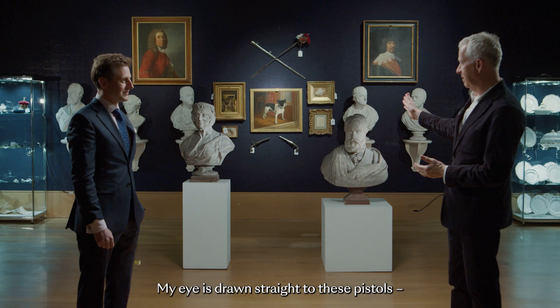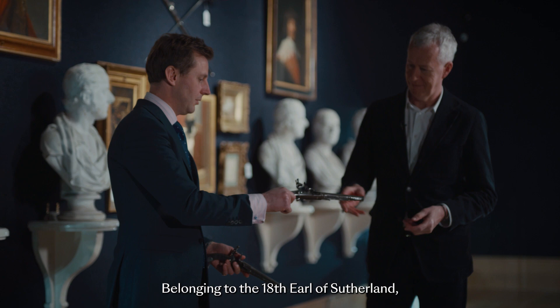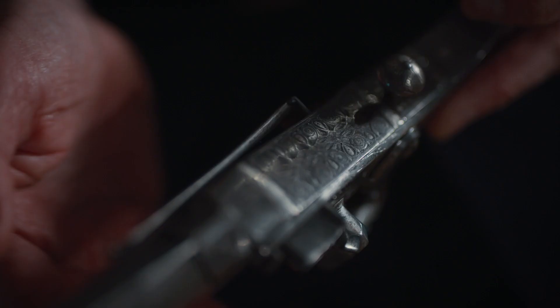My eye is drawn straight to these pistols. Ornamental pistols or working weapons? No — working weapons. Belonging to the 18th Earl of Sutherland, they were commissioned in the mid-18th century. A wonderful example of Scottish weaponry. They're definitely one of the highlights in the sale.